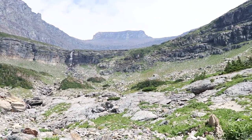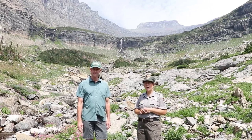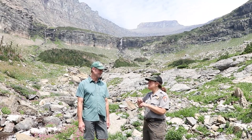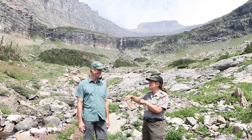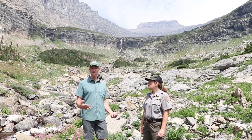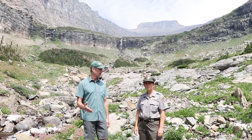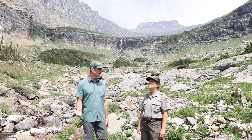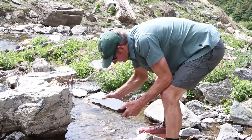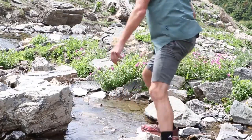I know that you work for the United States Geological Survey — you've got USGS on your hat there. We're in the National Park, and I work for the National Park Service. So explain to me, why are you here in this park? It's a really unique relationship. We're the research arm of the Department of Interior. He examines a rock from the creek. Our job is to do research to help inform management and conservation of the natural resources of Glacier National Park.